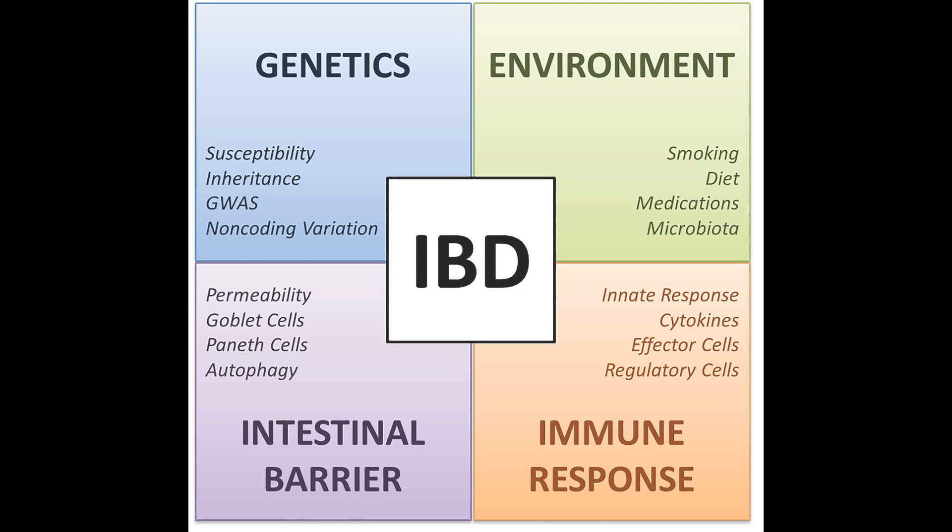From a genetic perspective, there is heritability described in inflammatory bowel diseases, which is stronger in Crohn's disease when compared to ulcerative colitis. Also, from a genetic perspective, genome-wide association studies have identified single nucleotide polymorphisms that are specific to these diseases and have unraveled specific pathways behind the pathogenesis of both conditions.